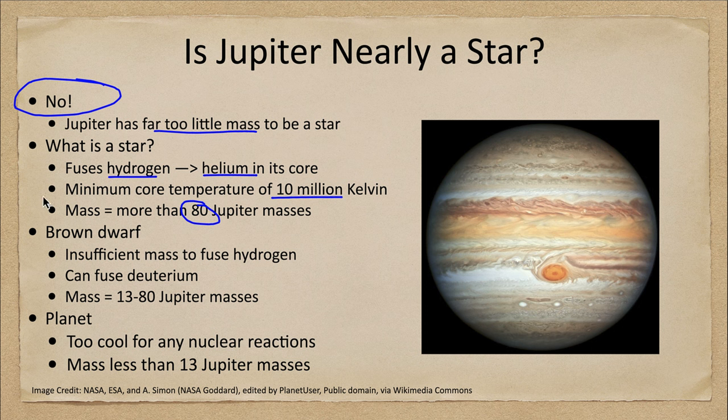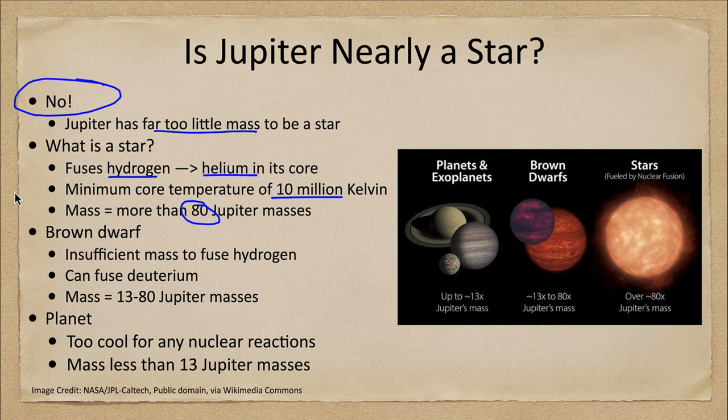Let's look at what some of these other objects are. We can divide objects into one of three categories: stars, which are fueled by nuclear fusion and are at least 80 times Jupiter's mass; brown dwarfs, which are objects with not enough mass to fuse hydrogen, but they can fuse deuterium. Deuterium is a heavy form of hydrogen — hydrogen with one proton but also one neutron.